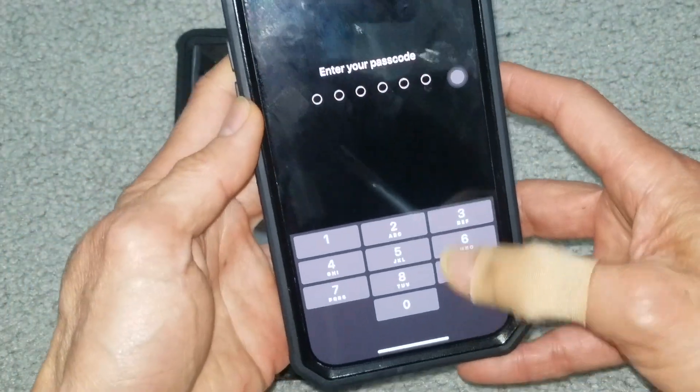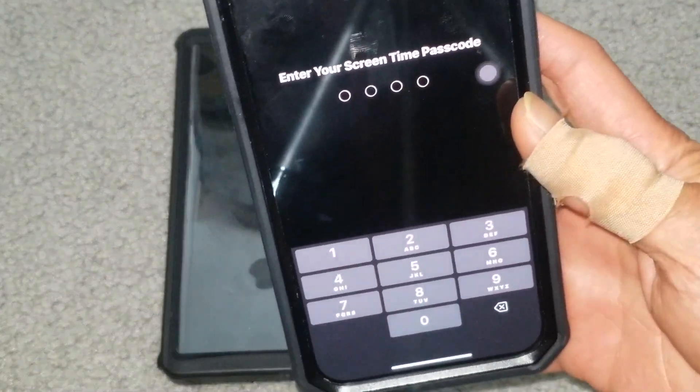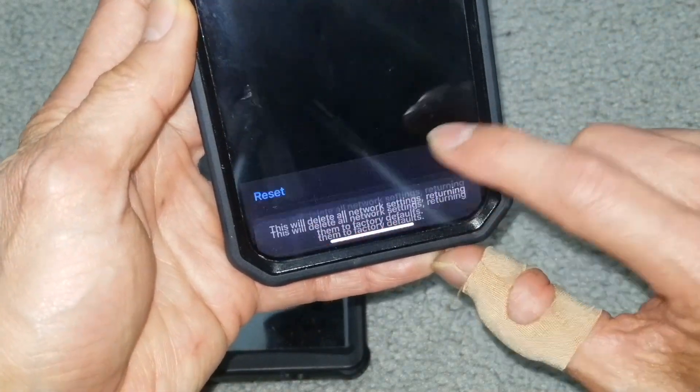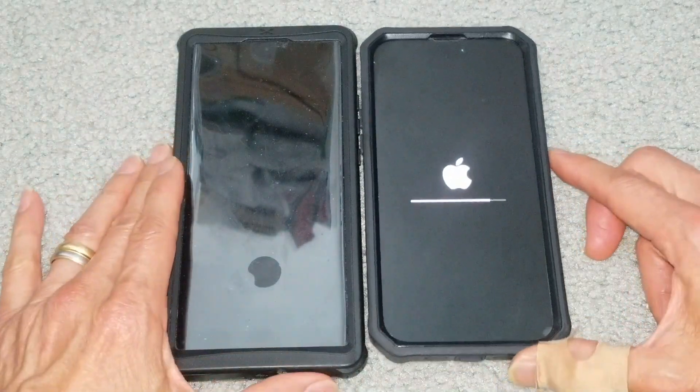Now you need to enter your PIN number, and it's going to ask you to confirm. Enter your PIN and it will reset the network settings. We'll let it boot up and see.